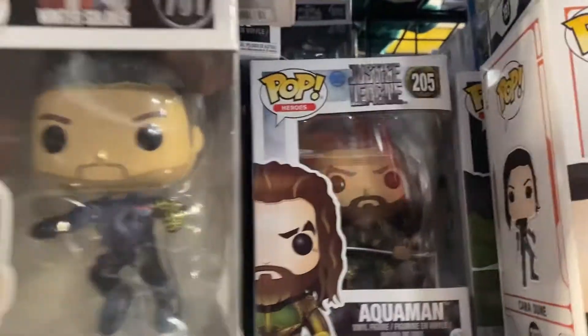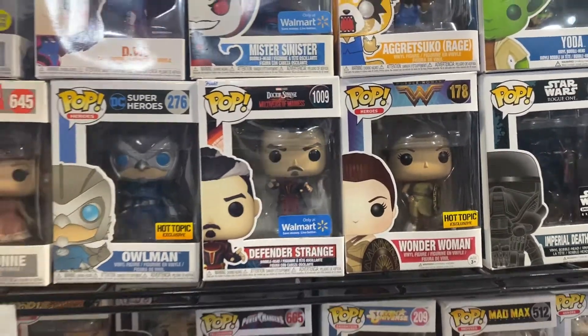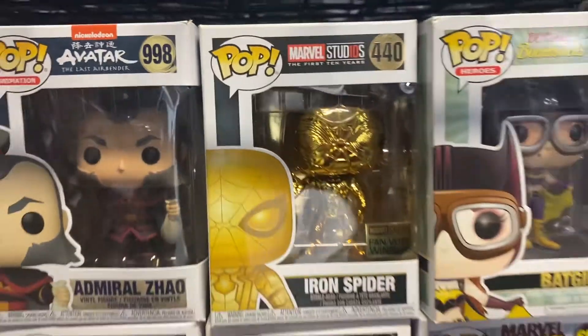They even have a Stan Lee Guardians of the Galaxy Pop. I got Aquaman back there, Winter Soldier, got a Doctor Strange one right here, a gold Iron Spider. How much is this one? This is $25. Gold Iron Spider. Holy crap, this is insane.